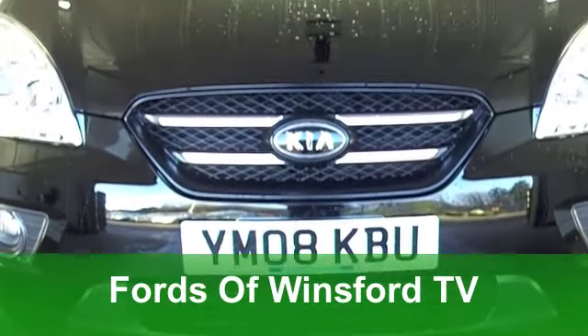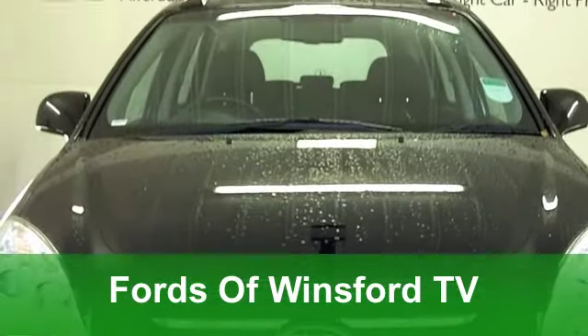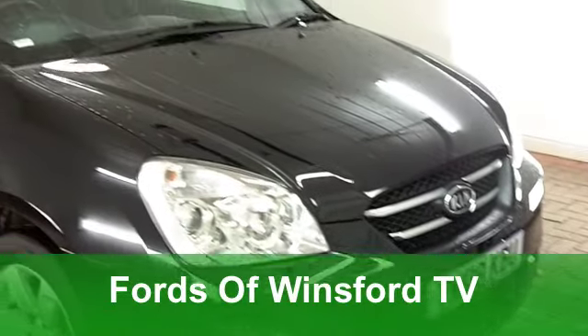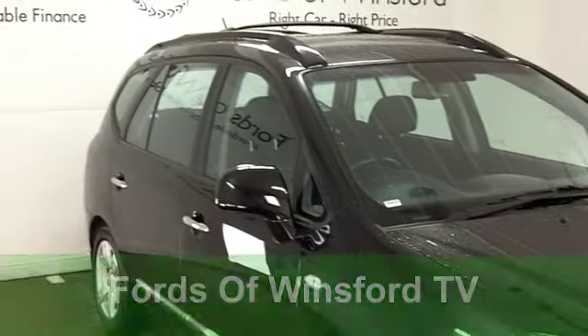Here we have great value and very practical motoring from Kia. Now I think these are called a Carens, but forgive me if I'm wrong. It's a good-looking car, I can tell you that, and it's very decent to drive.